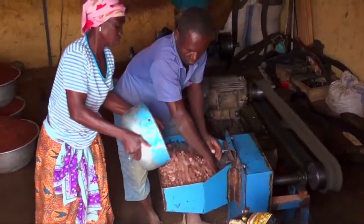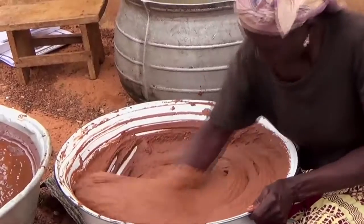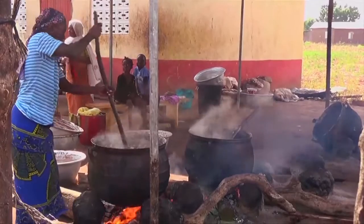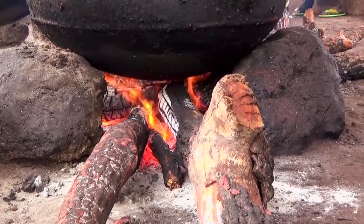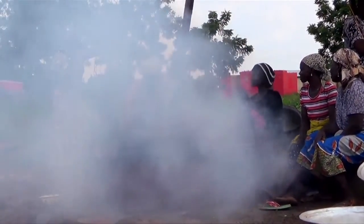To produce shea butter, the nuts must be ground, roasted, milled into a paste, kneaded and boiled. For this, the women use traditional three-stone stoves that consume lots of wood and radiate much heat and toxic smoke, posing significant health risks.